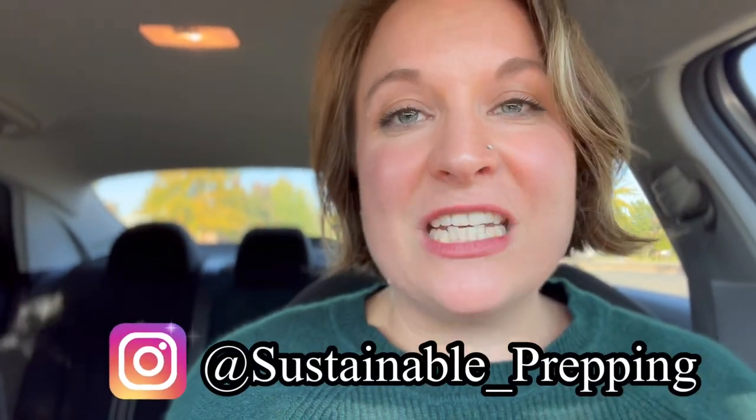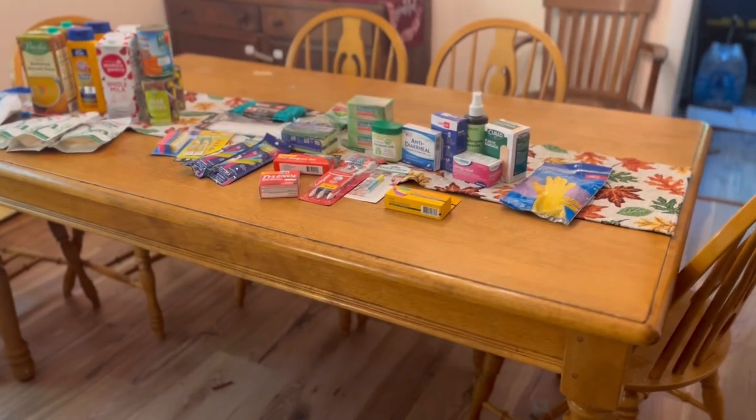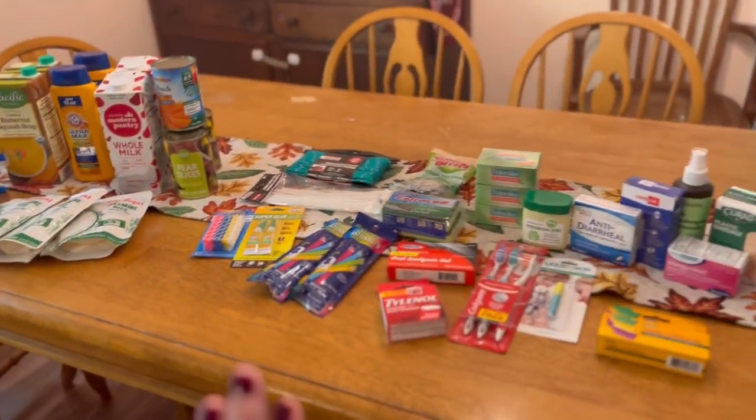I am done with my shopping trip, and now I'm going to take you home where you can see everything that I just purchased. By the way, if you are new, hi, my name is Brekkie, and this is Sustainable Prepping, where I am teaching empowerment through preparedness. You don't have to spend a lot of money to get prepared for emergencies. We are back at the house, and this whole haul was about $45.